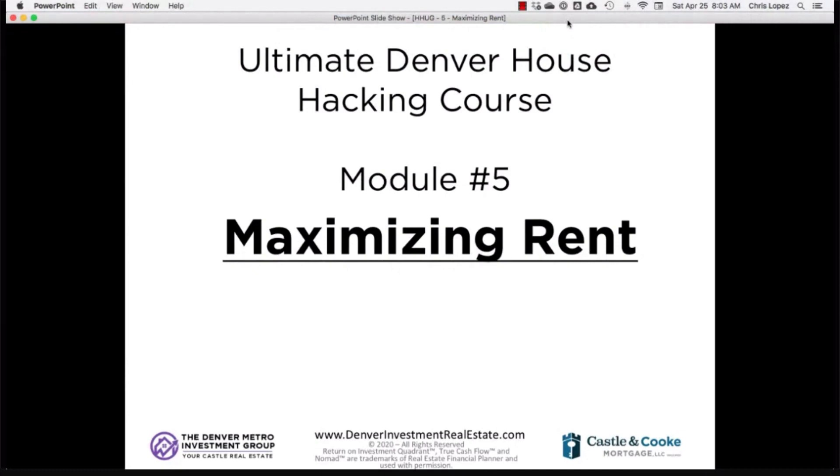Hey everyone. Welcome back to the next module in the Ultimate Denver House Hacking Course. This is the fifth module, and we'll be talking about maximizing rent for your house hack while you're living there, and then also once you move out.